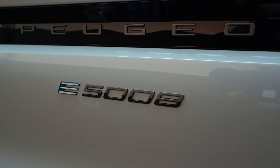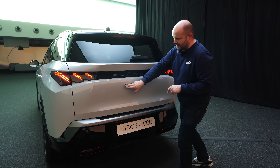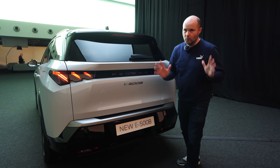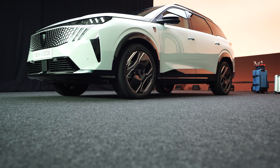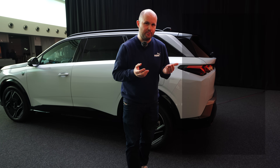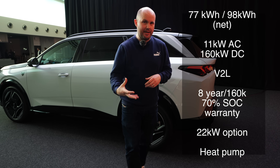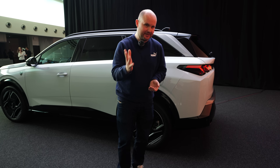Quite like the E3008, across the back we have a white bearer and E5008 lettering. There will be a hybrid and a PHEV hybrid version of this car as well — no diesel. Let's talk about charging. There are two different battery sizes, with the larger battery claiming a range of up to 660 kilometres. That's WLTP — it's going to be in a really ideal world, perhaps clinical conditions, but that's the claim nonetheless.